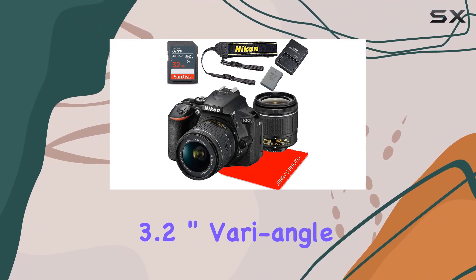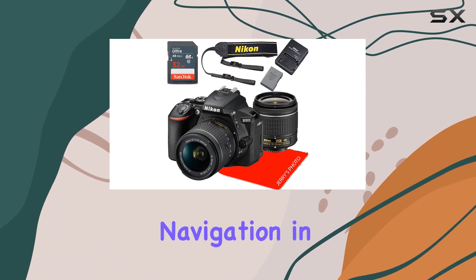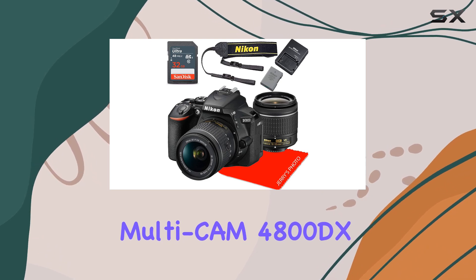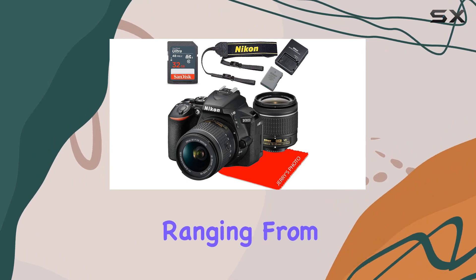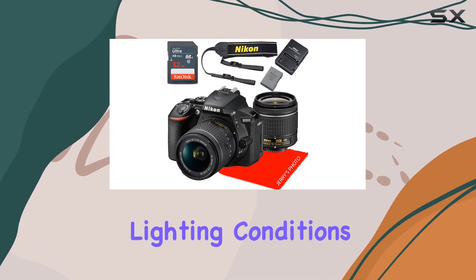The 3.2-inch vari-angle touchscreen adds a layer of versatility, allowing seamless navigation in various shooting scenarios. The Multi-CAM 4800DX 39-point AF sensor ensures precise focusing, and with ISO ranging from 100 to 25600, you're equipped to handle diverse lighting conditions.